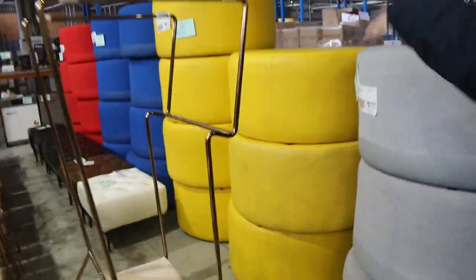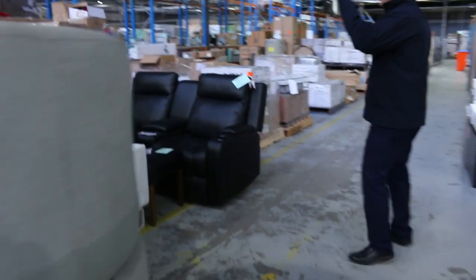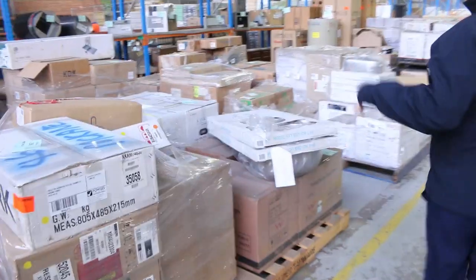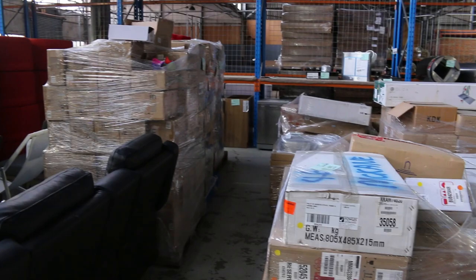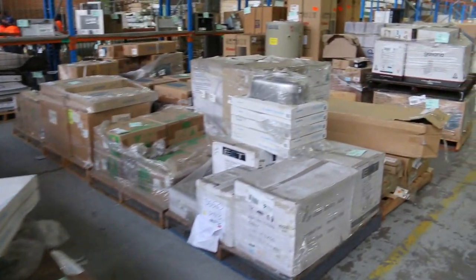Down through here, lots of different multicoloured ottomans and some sort of Chesterfield-style button ottomans as well. Through here lots of miscellaneous pieces of furniture as well. Then we get into the back here — this is pretty interesting stuff. We've got a heap of unreserved pallets, all hardware clearance: things like sinks, toilet suites, heaps of door furniture — beautiful Gainsborough door furniture. All kinds of bits and pieces, really fantastic.